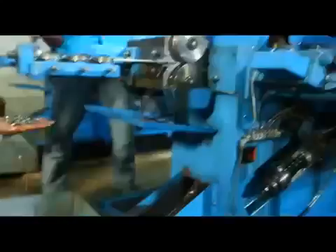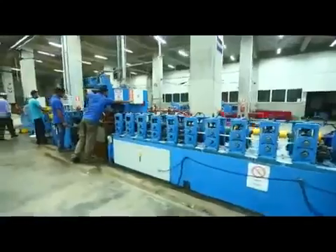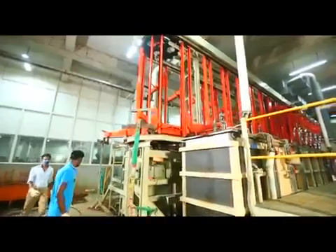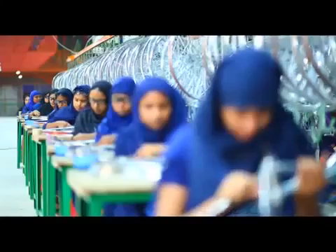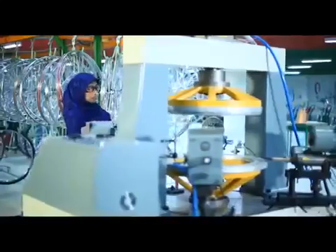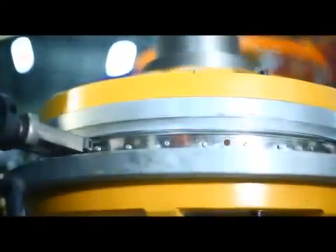Spoke, nipple, washer, and rim are created at different individual sections before they are plated through an advanced automachine and sent to the wheel section. Here, spokes and nipples are tightened to the rim and tires are fitted using an automachine.